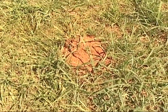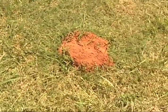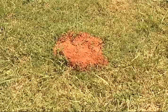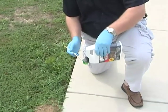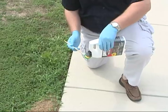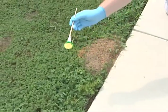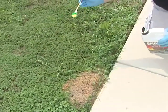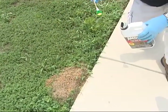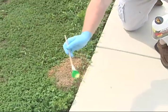In addition to broadcast treatments, baits can be applied directly to each mound. Mound applications are best used when there are just a few ant mounds to control. Use a measuring spoon to sprinkle the bait around each mound according to the label directions. Baits should not be applied to the top of the mound since fire ants don't forage for food in this area. Baits should be applied when fire ants are actively foraging — that is when temperatures are above 70 degrees and below 85 degrees Fahrenheit.